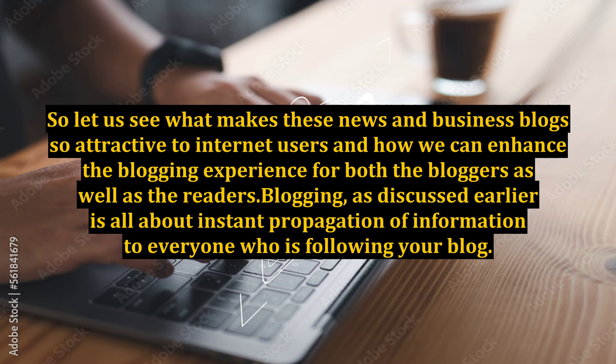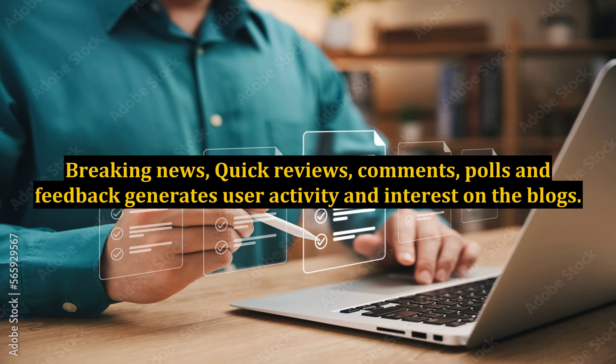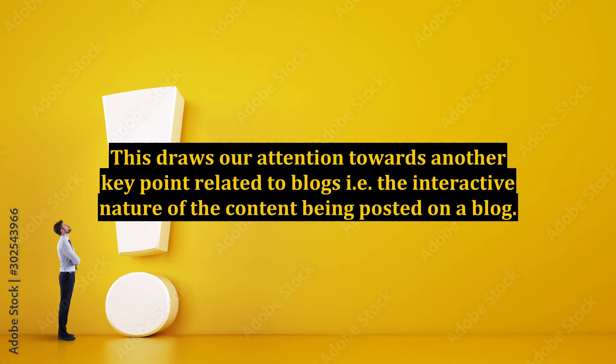Let us see what makes these news and business blogs so attractive to internet users and how we can enhance the blogging experience for both the bloggers as well as the readers. Blogging is all about instant propagation of information to everyone who is following your blog. Breaking news, quick reviews, comments, polls, and feedback generate user activity and interest on the blogs. This draws our attention towards another key point related to blogs — the interactive nature of the content being posted.